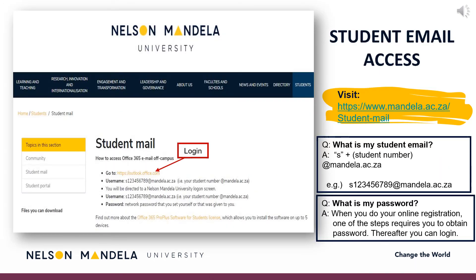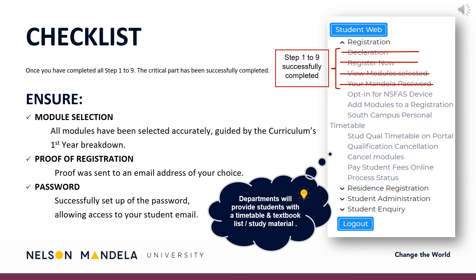Student email access: Email being the institution's primary medium of communication, particularly during COVID-19, we advise that you set up your email address as soon as possible. Please visit the link provided on screen to access your student email. Your student email address begins with the letter S for student, followed by your student number at mandela.ac.za. The password requested would be the one obtained or created in Step 11 of this registration process. Please pay careful attention to this checklist to ensure you have completed all important steps: accurate module selection for your first year, proof of registration emailed to an address of your choice, and your password having been created or obtained.